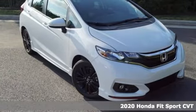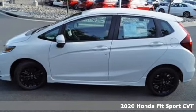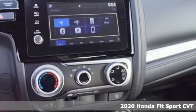Here's a new 2020 Honda Fit. No matter what your cargo carrying needs are, this Honda will make it fit. It comes nicely equipped with features you'll love.